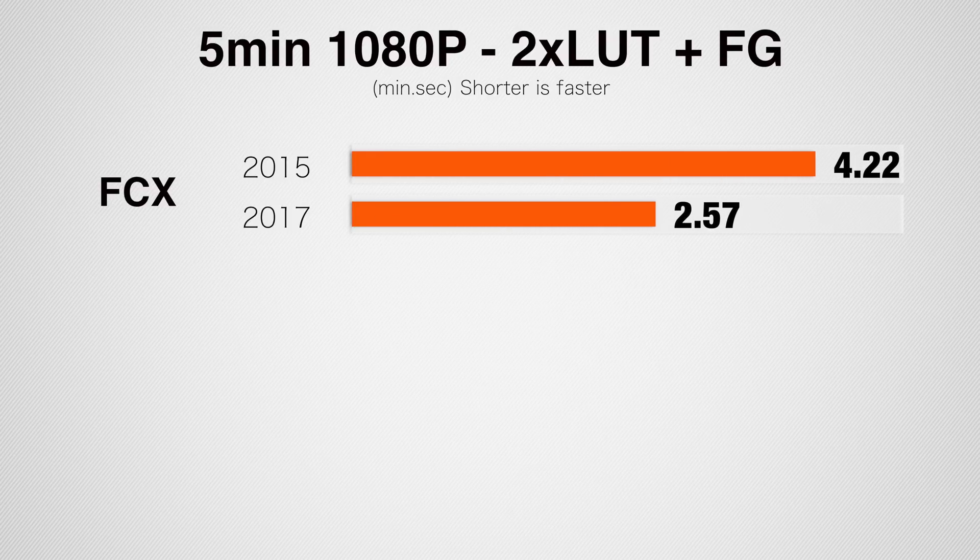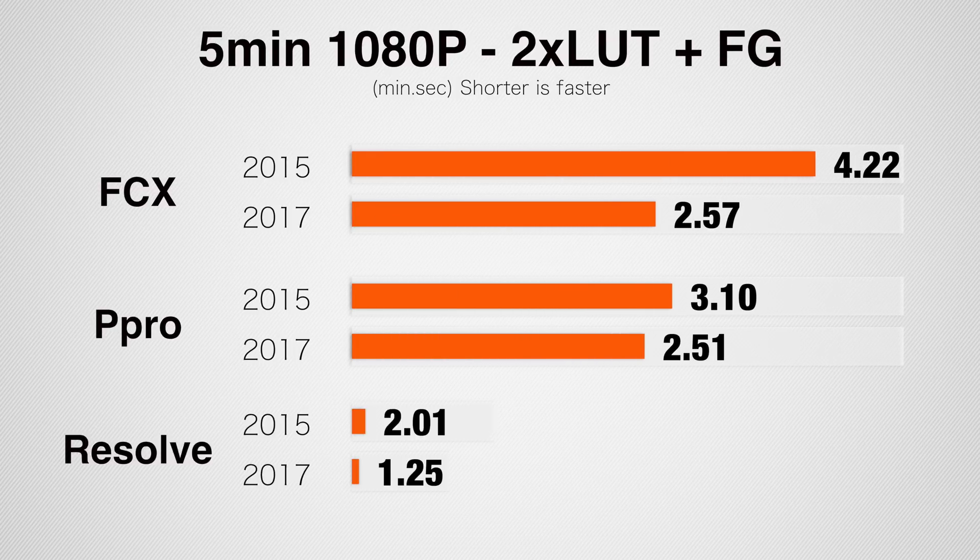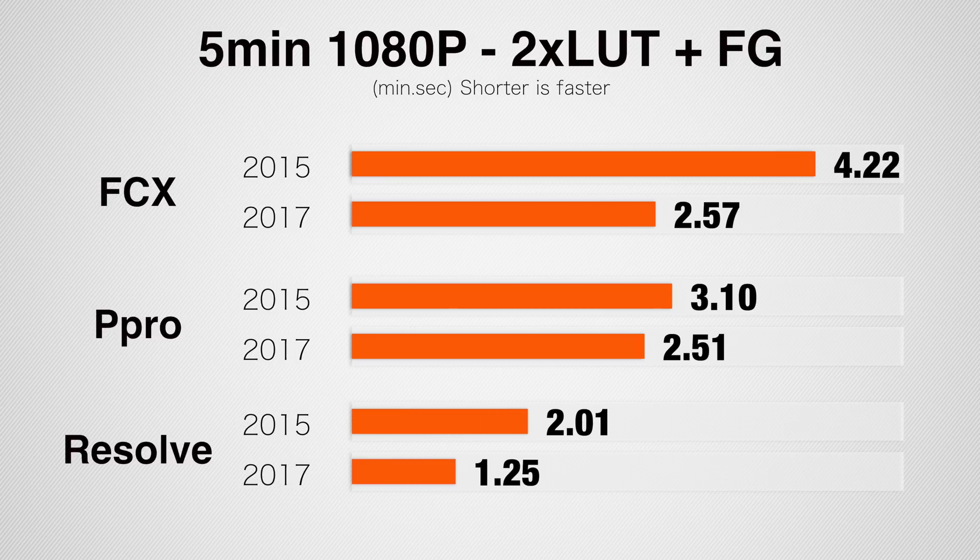Now let's take a look at a 5-minute 1080p project. This is footage from an A7S II with two LUTs and film grain applied, and background rendering turned off in Final Cut. Here we see a 67% improvement in Final Cut, an 11% improvement in Premiere Pro, and a 42% improvement in Resolve.